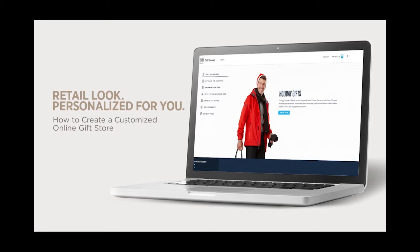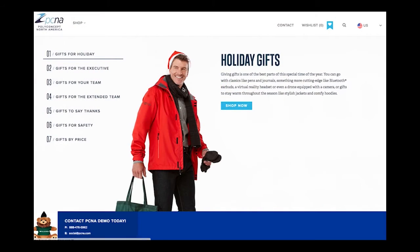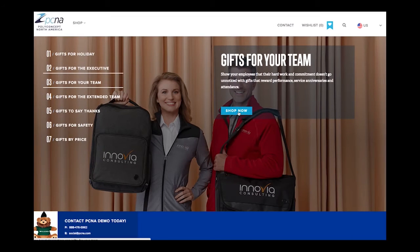Holiday gift selling just got easier with an all-new, customizable online gift store to use with your customers. Featuring over 400 products from Leeds, Bullet, Trimark, and Journal Books, this online gift store is a unique way to share gift ideas with your customers and receive qualified leads directly to your inbox.